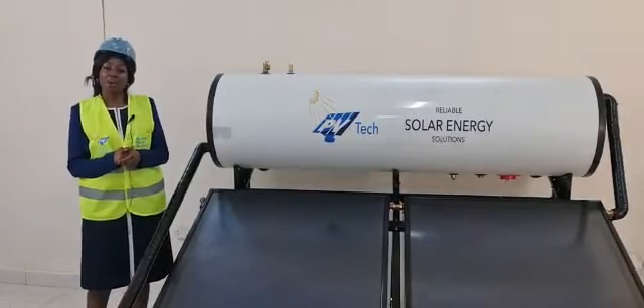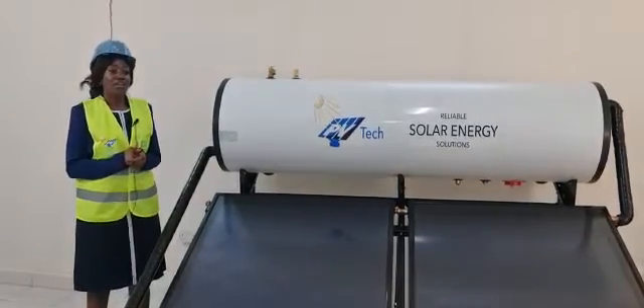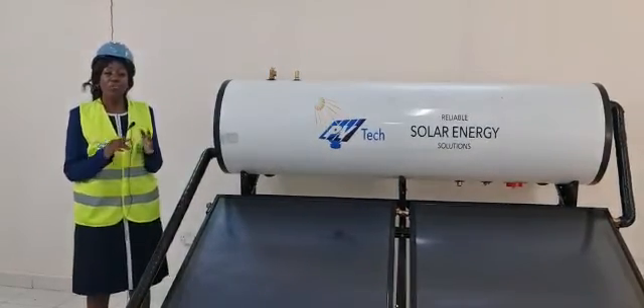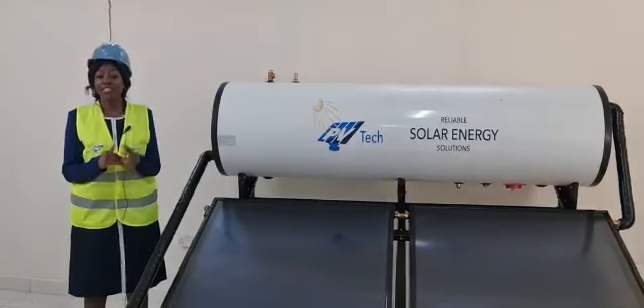What are some of the requirements needed to install the solar water heating system? You would require hot and cold water pipework for the temperature regulation.